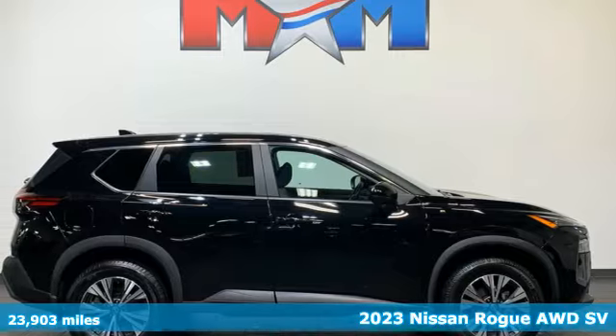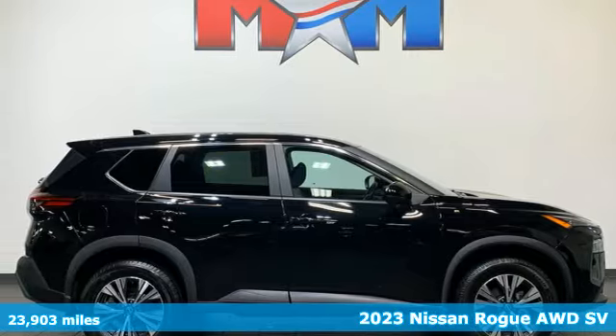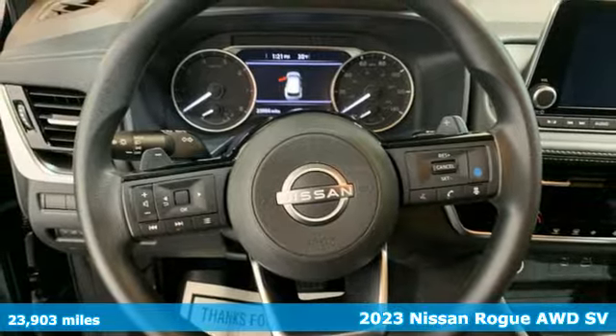It's a 2023 Nissan Rogue. It is style wrapped in steel, creating an impressive first impression.